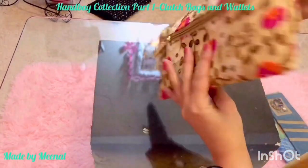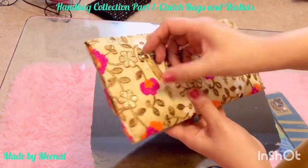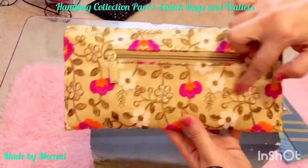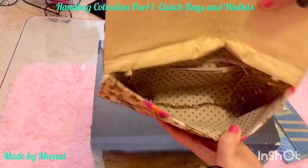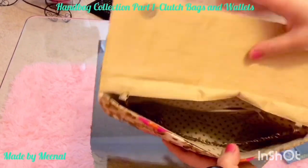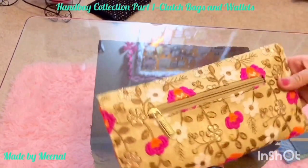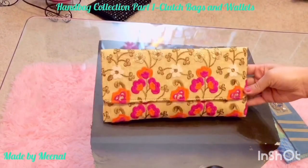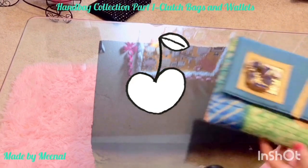This one is another favorite — I bought it in India at the Metro store. I love the embroidery work on the outside, and it comes with a zippered pocket inside. I believe I paid around 1000 to 1500 rupees for it.